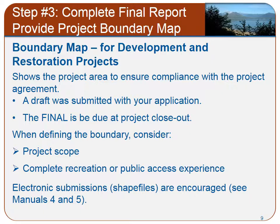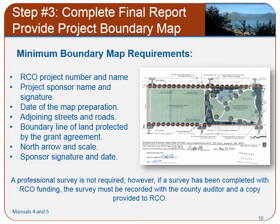In defining the boundary of your map, consider the scope of work of the grant and a complete recreation or public access experience. RCO encourages project sponsors to submit electronic maps of property boundaries. RCO accepts polygon files electronically. Minimum boundary map requirements include RCO project number and name, project sponsor name and signature, date of the map preparation, adjoining streets and roads, boundary line of land protected by the grant agreement, north arrow and scale, and sponsor signature and date.